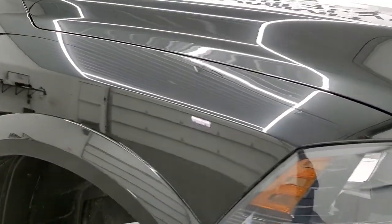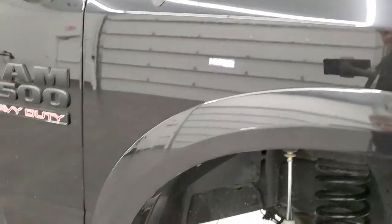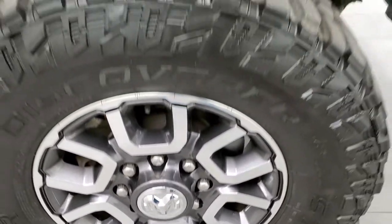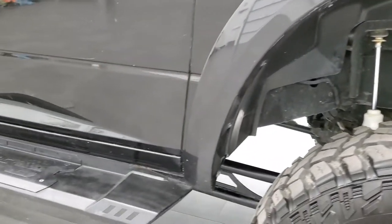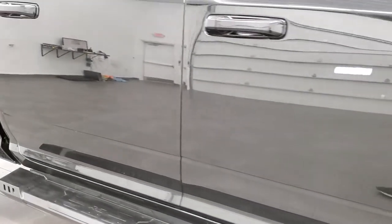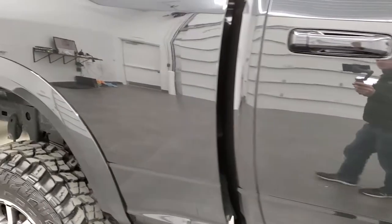Passenger side front fender is in nice shape as well, and the passenger side rim has no scuffs or scrapes on there. As you go down this side of the truck, take note of how clean the body is, how reflective and mirror-like that paint is.